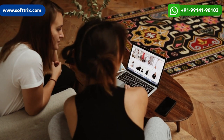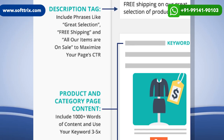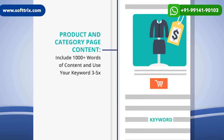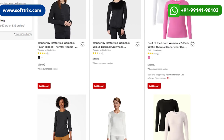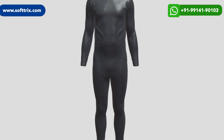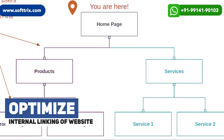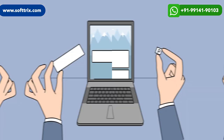Product pages were optimized with relevant key phrases inducted into the content, and we did work on structured data too. We also implemented high-resolution images of all products and three to four dimensional images of the products for better user experience. We also optimized the internal linking of the website for better user experience.